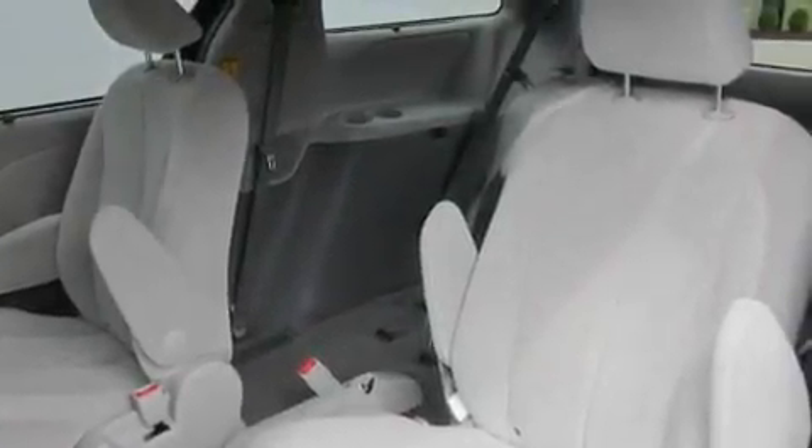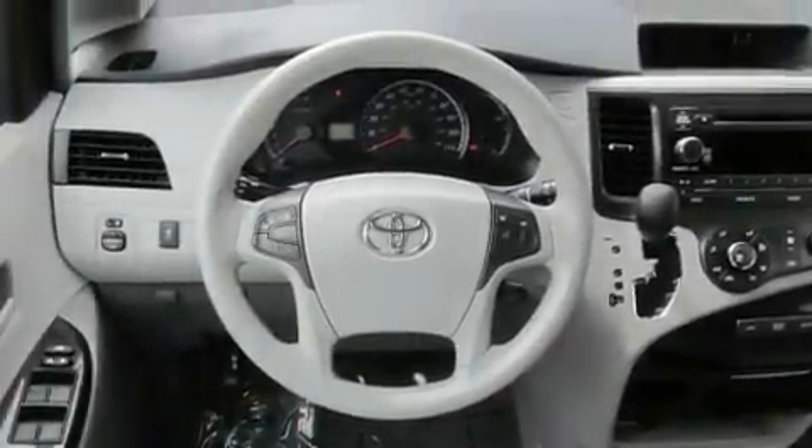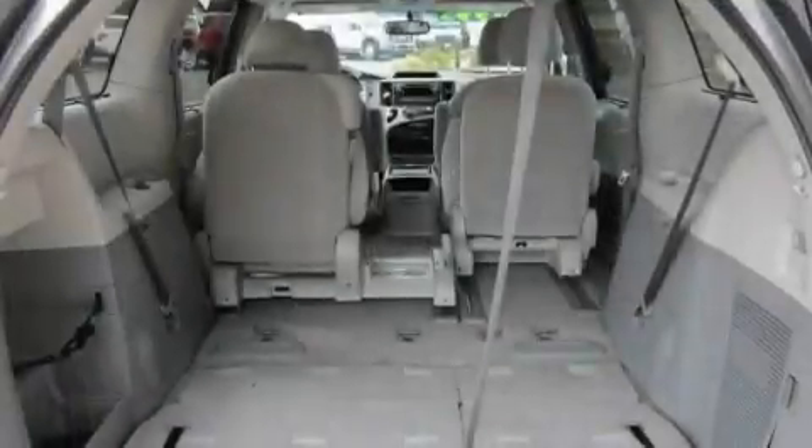Its top features include air conditioning with automatic climate control, fold down rear seats, cruise control, a CD player, alloy wheels, and tinted glass.